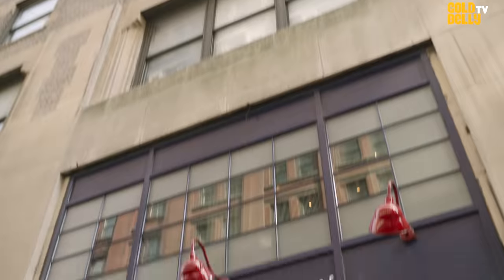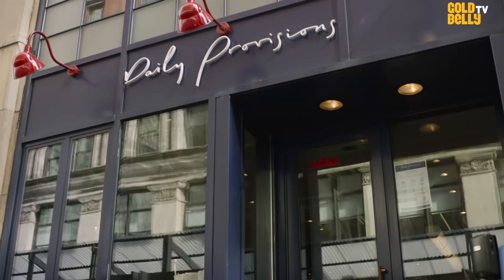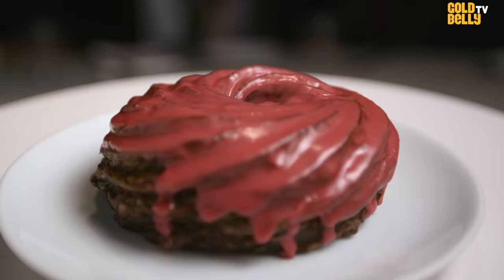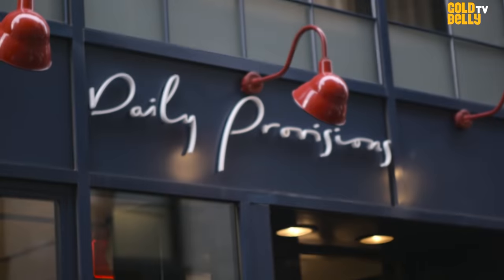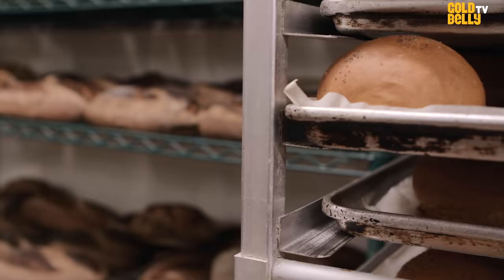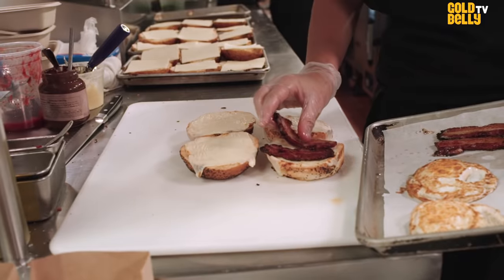Daily Provisions is a Danny Meyer restaurant. We really focus on food that is nostalgic, that is comforting, and try to make the best version of something that you're used to and that you know very well. Daily Provisions started as the bakery for Union Square Cafe, and then we said, well, we got to sell more than just bread, so let's make egg sandwiches in the morning. And we just got really lucky because the chef turned it into a legend.